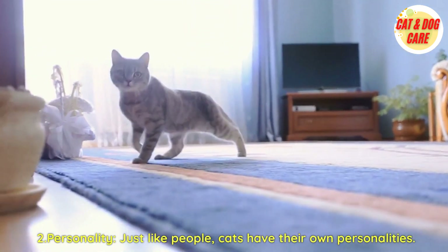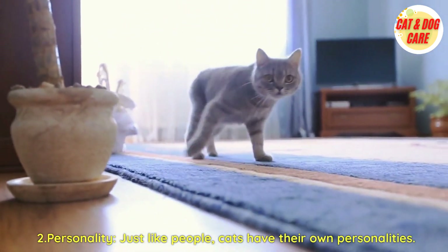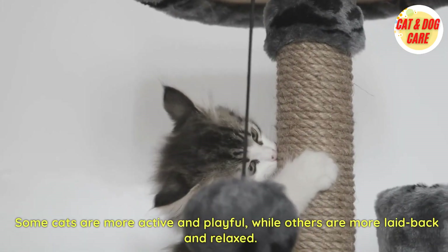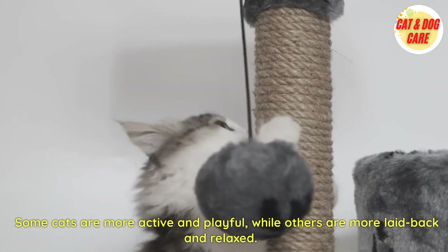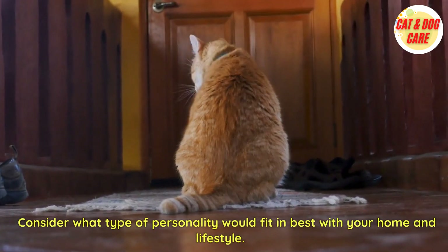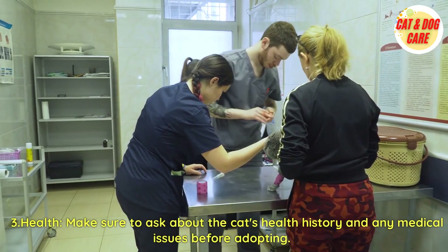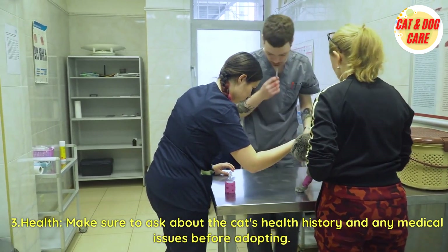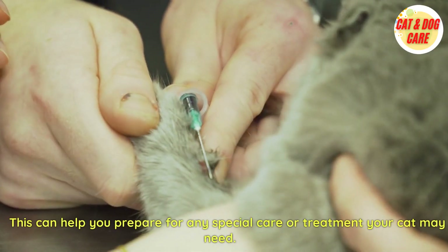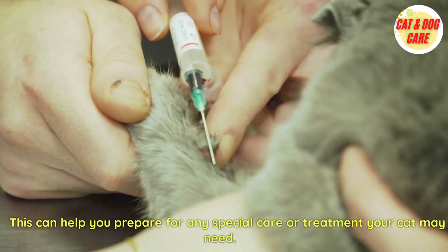Second, consider personality. Just like people, cats have their own personalities. Some cats are more active and playful, while others are more laid-back and relaxed. Consider what type of personality would fit in best with your home and lifestyle. Third, health. Make sure to ask about the cat's health history and any medical issues before adopting. This can help you prepare for any special care or treatment your cat may need.